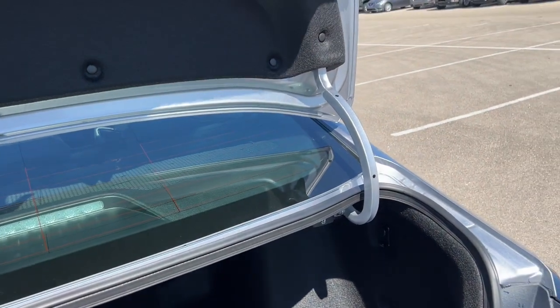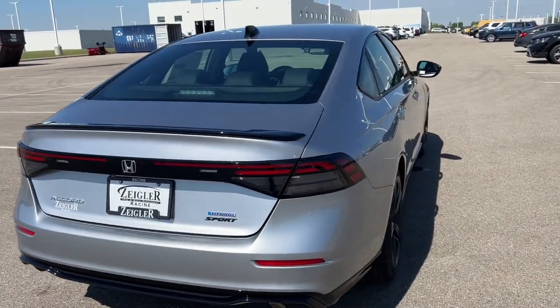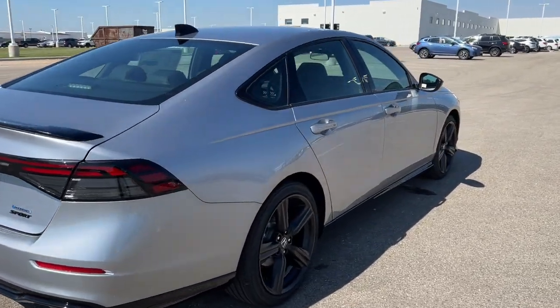These are great vehicles, guys — beautiful, very elegant. If you like what you see, come on down today to Ziegler Honda Racing and you can take it for a drive.